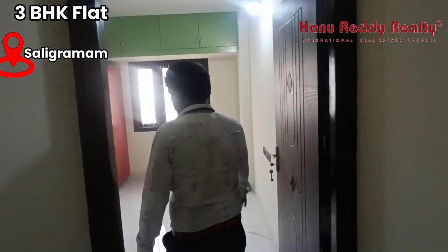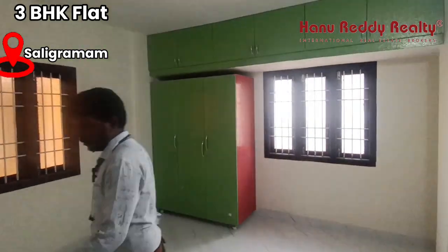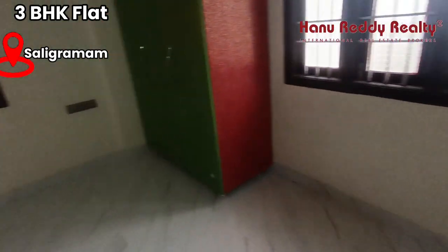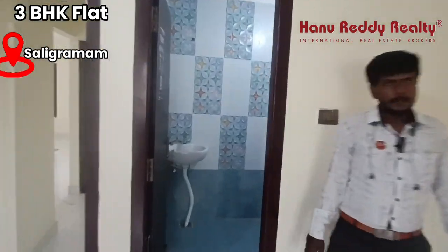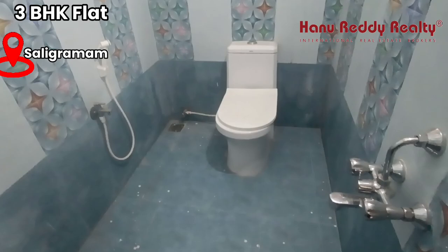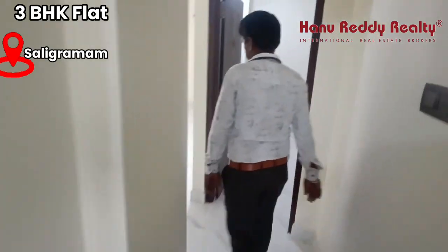Next, the bedroom is attached. You can cover the loft. The bedroom is attached.